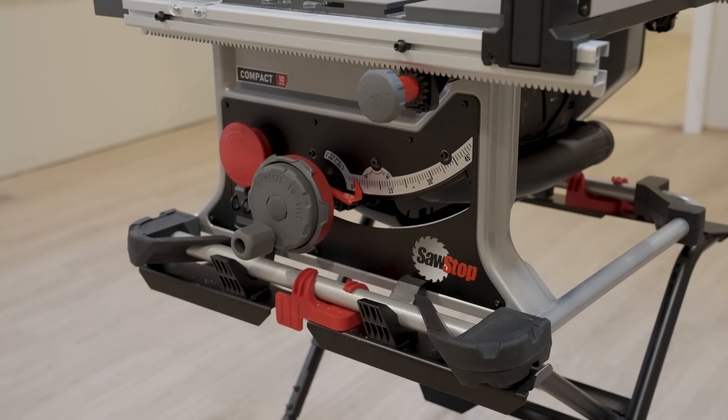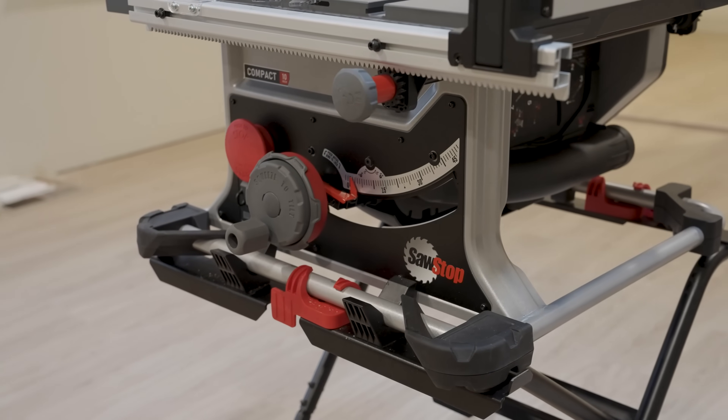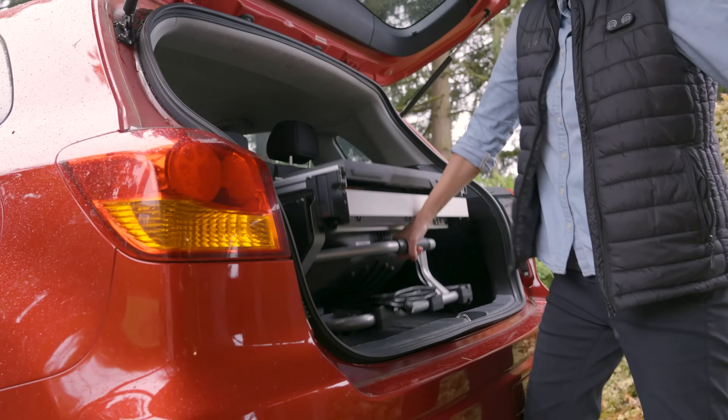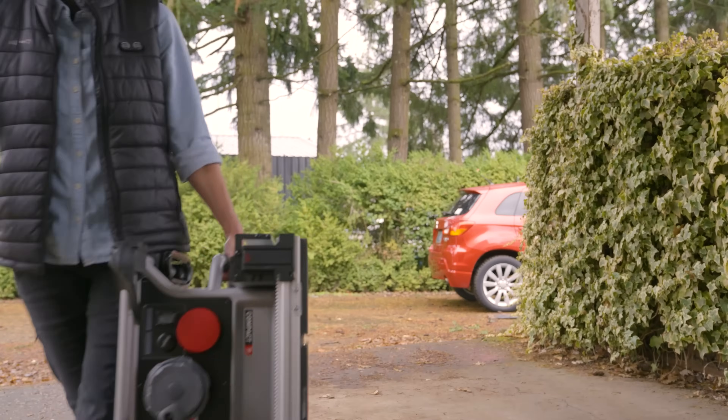Engineered to excel in a range of conditions, the SawStop 10-inch Compact Table Saw brings unparalleled power, precision, and portability to every job, making it the first and only choice for your professional-grade projects wherever work takes you.